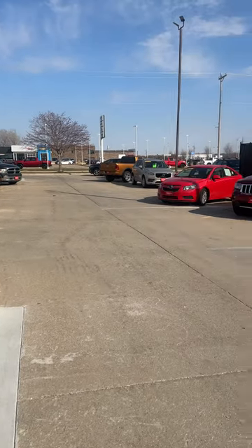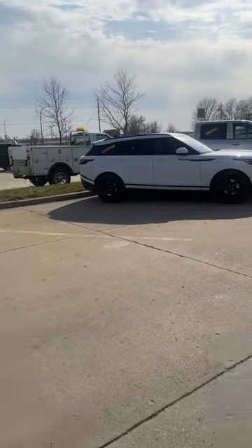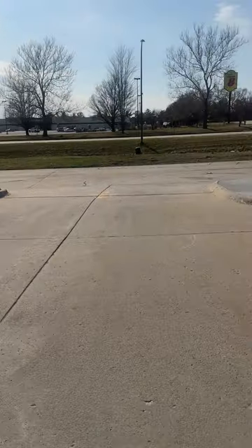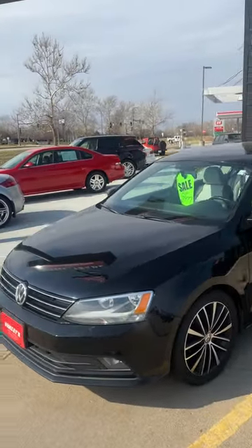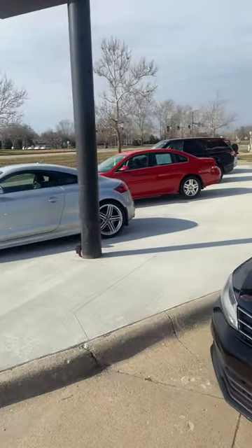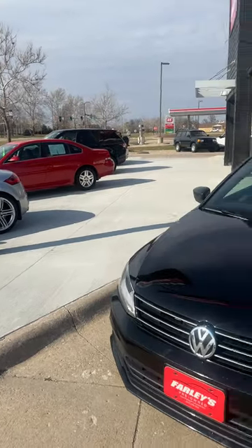Hey, this is Thomas at Farley's Pre-Owned in Boone, Iowa. We have a fantastic selection of vehicles right now — sports cars, four-door sedans, SUVs, pickups. We have a fantastic lineup right here, everything serviced and everything ready to go.